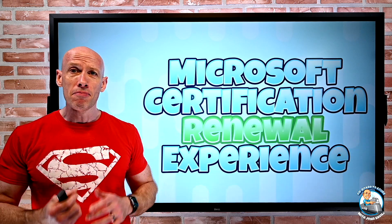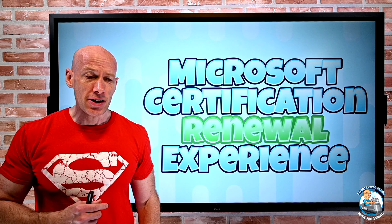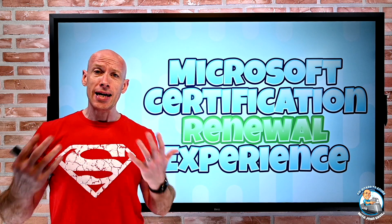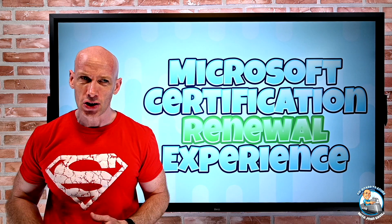Hey everyone, I wanted to do an impromptu video on the Microsoft certification renewal experience. I actually woke up this morning to three emails saying hey, you are now eligible to renew your certifications.